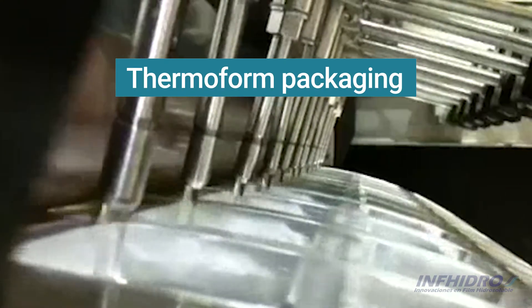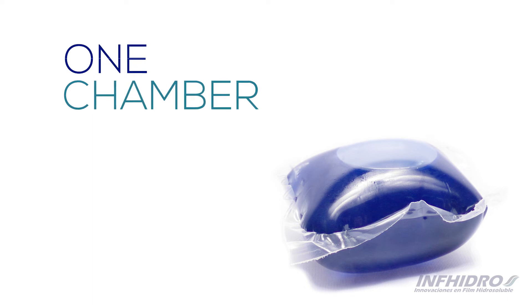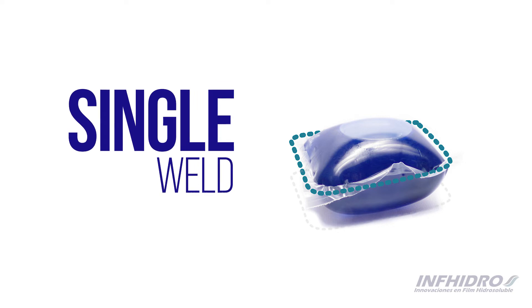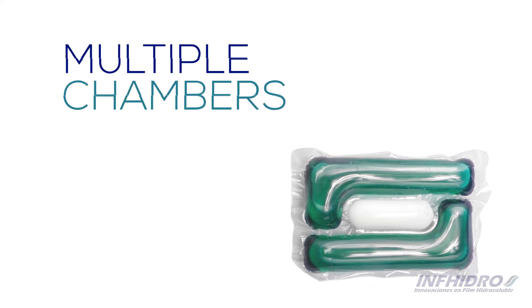Thermoform packaging, with which round pods are made with one or several chambers. This packaging technology uses a single horizontal weld for the preparation of doses. In the case of multiple chambers, liquid and powder products can be combined.